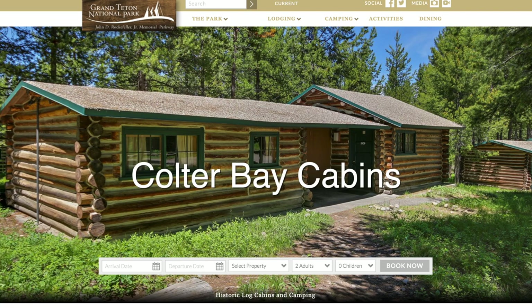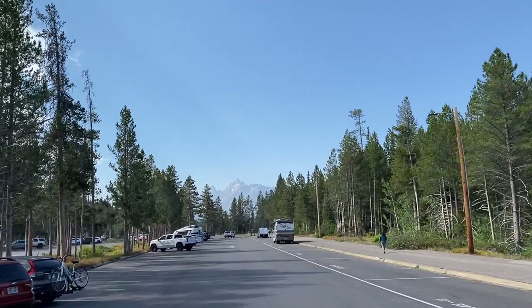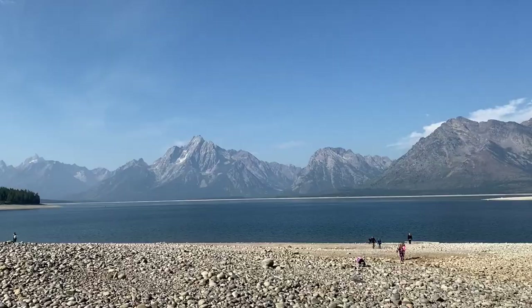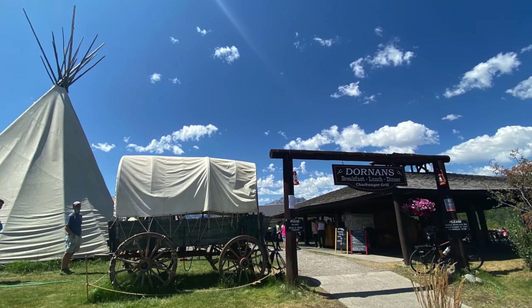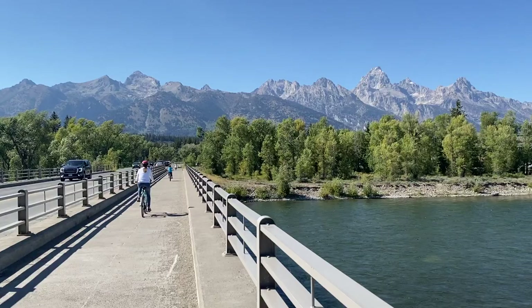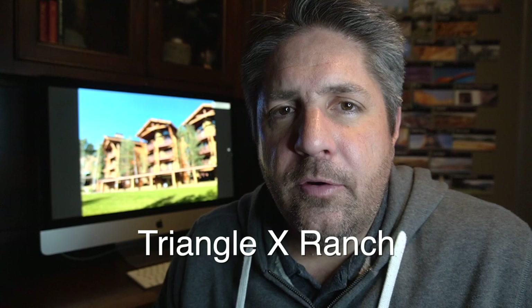The next one is Coulter Bay Cabins. Coulter Bay is a nice area right on the shores of Jackson Lake. You can actually walk over to the lake and play in the lake. It's a really popular place to camp and to stay in these cabins, with boating and restaurants and all that stuff. Coulter Bay is a great area — you can't really go wrong here. Finally, Dornan's is technically not in the park, but it is located right by the park headquarters, right by one of the main entrances, and really for all intents and purposes is within Grand Teton National Park. The problem with Dornan's is it only has 12 cabins, but if you can get one, they're pretty affordable and you're in a really nice centrally located spot.